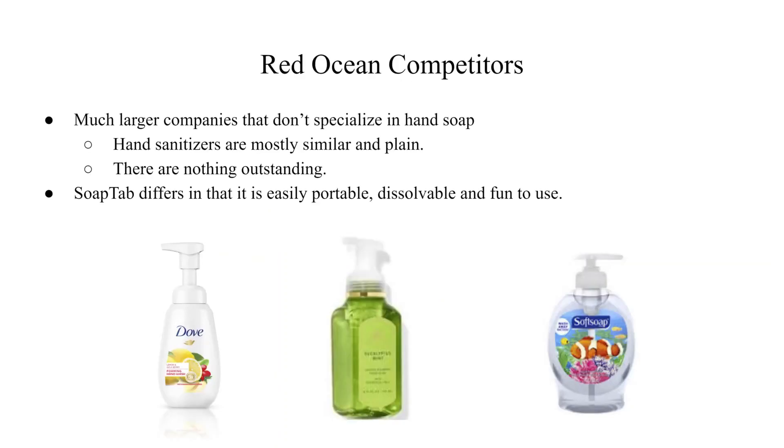The red ocean competitors that we are going against are large scale, but the key thing to realize is that their products are all very similar. They are all liquid, standard sanitizers in a plastic container without anything outstanding. However, our product differs from this through using tin containers and solid, dissolvable chunks of soap, which makes our product attract attention uniquely with the advantages previously mentioned.